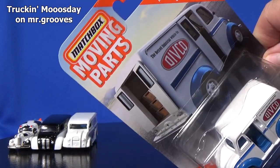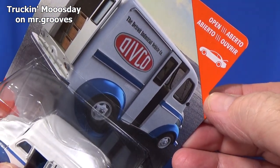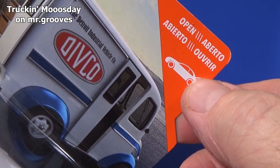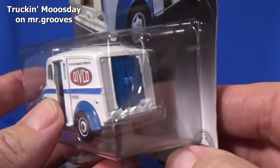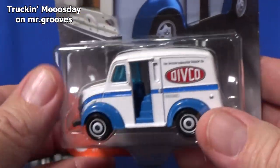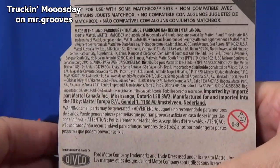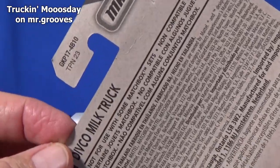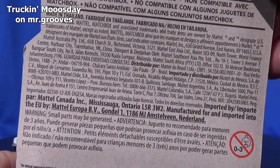This is part of their Moving Parts line. I think these are under about $2. They have opening parts. This one has opening rear doors, I believe. We're going to open it up. Take a look at the back real quick — nothing on the back.